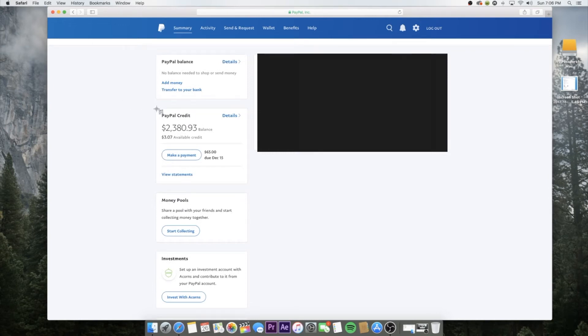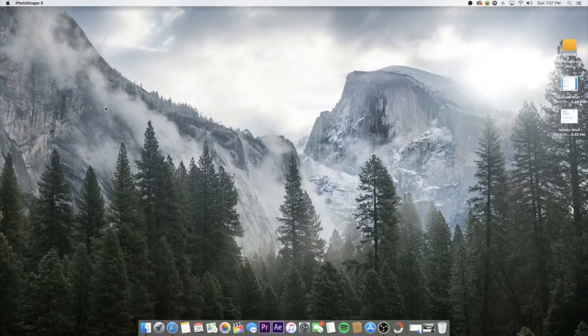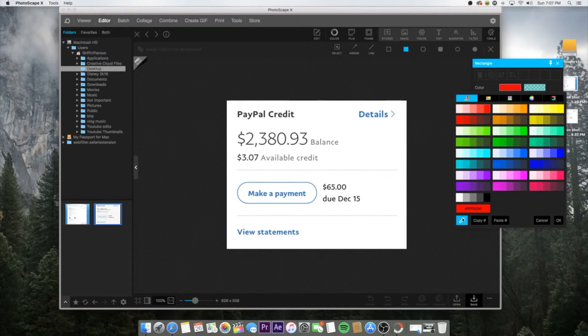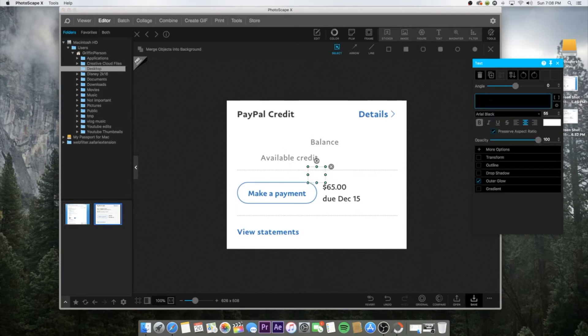As you can see, I owe two thousand three hundred and eighty dollars and ninety-three cents. Take a screenshot of that, then open up your nearest Paint or Photoshop application. Open up what you screenshotted and insert a shape — make sure you match the color of the background so you can block it out. Boom, gone just like that. Then you're also gonna block out your available credit.